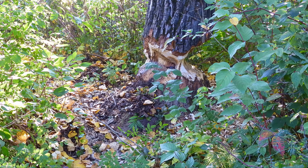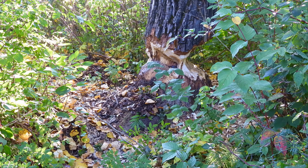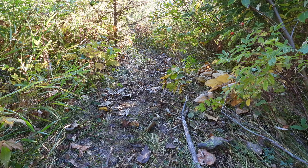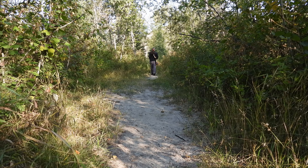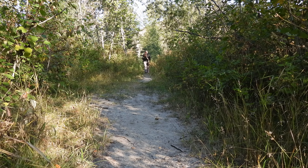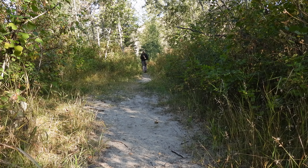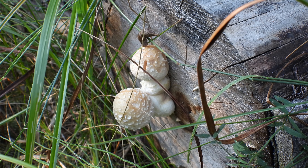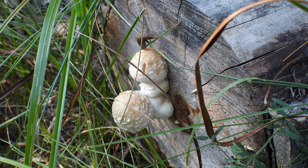As an example of the wildlife here, we found recent gnawing of a tree trunk by a beaver, as well as evidence of its trail going down to the creek. Walking along, we also found this mushroom being eaten by a slug that you can just see on the top.